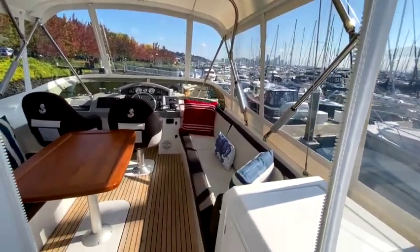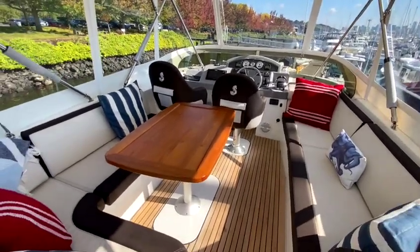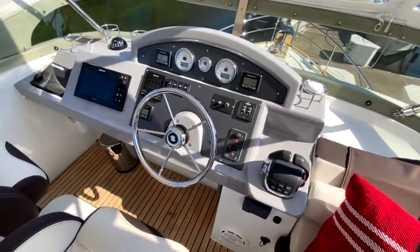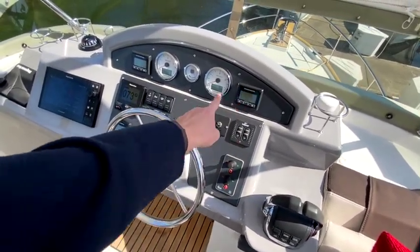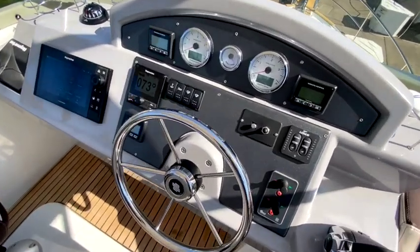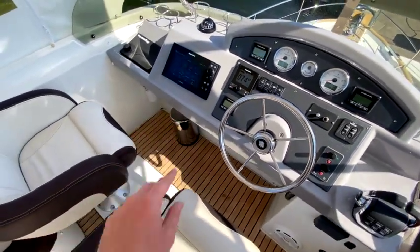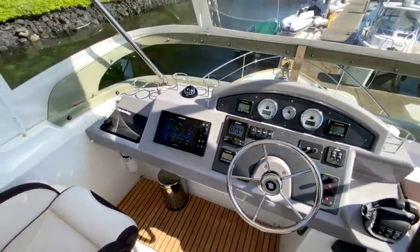It's a really nice seating area with teak flooring up here. You can turn the helm chairs around. Looking at the helm, you've got bow and stern thrusters, trim tabs with light indicators, engine displays for alarms and fuel burn, controls for the windlass and horn, manual bilge pump, autopilot, engine start/stop, and a 9-inch Raymarine Axiom chart plotter.